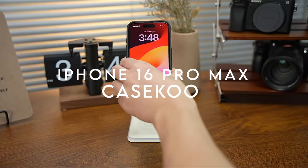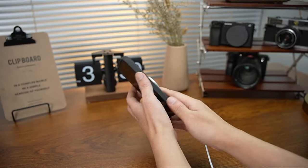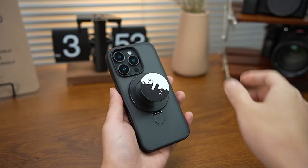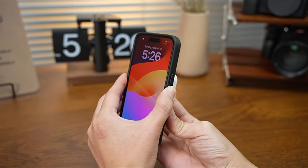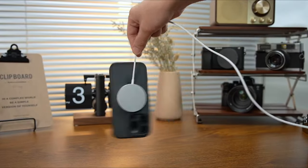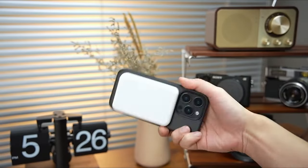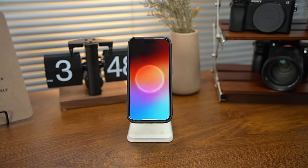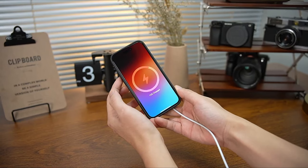At number 8, the Casico Magic Stand case combines cutting-edge magnetic technology with a unique foldable kickstand. It folds neatly into a groove when not in use, keeping the case sleek and minimal, and it's compatible with both MagSafe accessories and Qi-certified chargers. The kickstand is made from aerospace-grade aluminum alloy — super lightweight but incredibly durable — offering flexible viewing angles from 40 to 120 degrees.